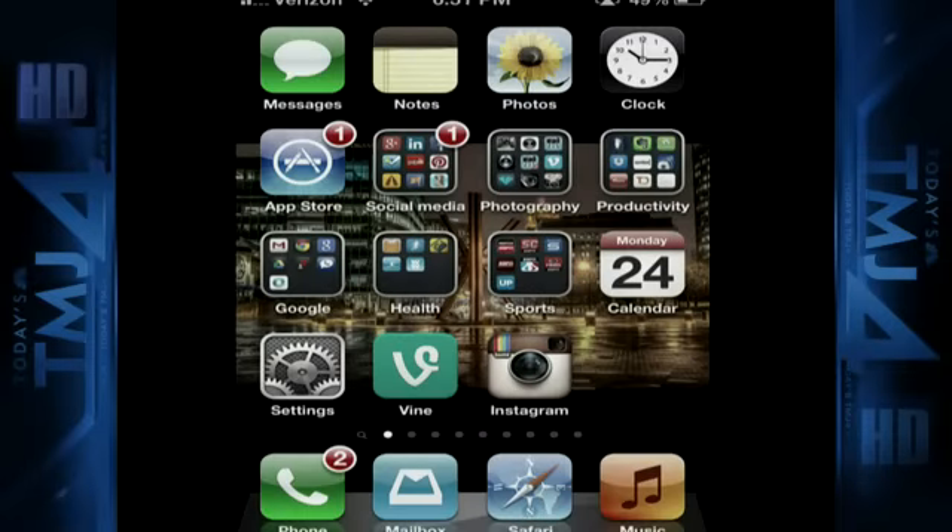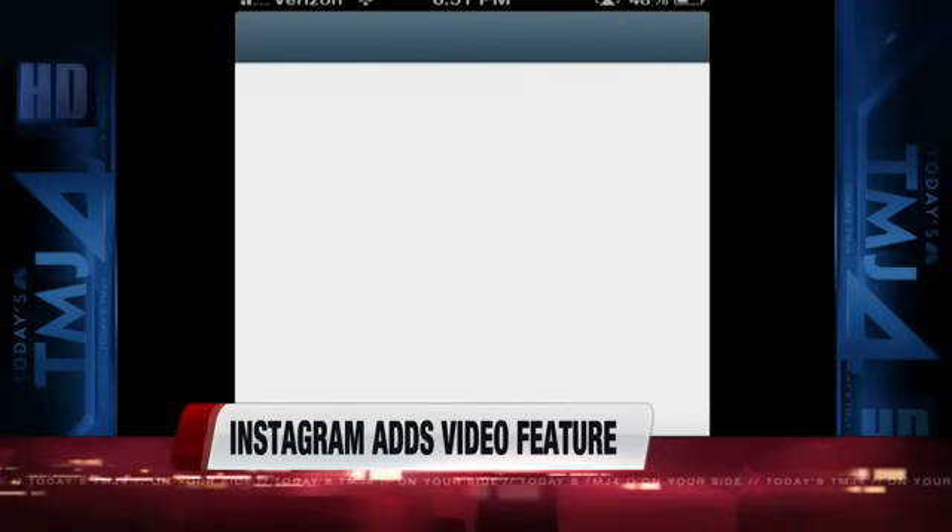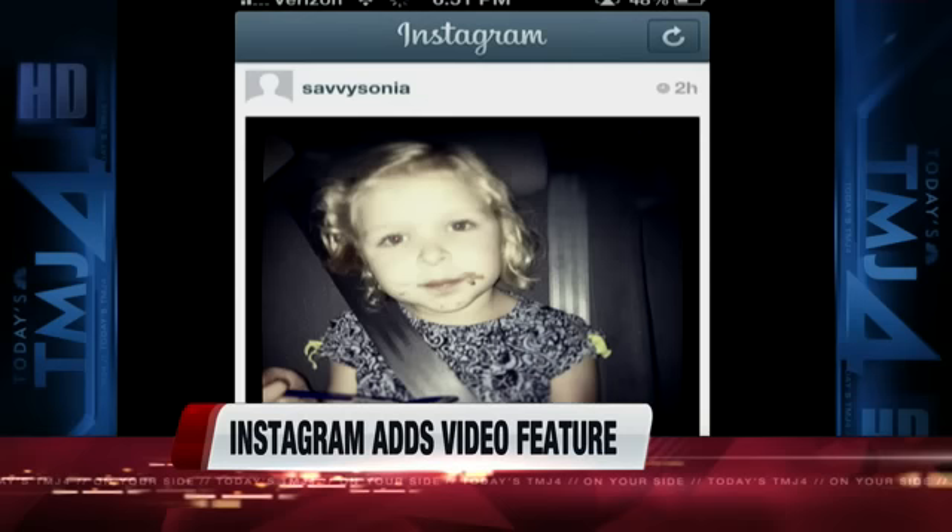Instagram also has the ability to edit a little bit of video and pick your cover shot. So if you take a 15-second video and you like it, you can scroll to the spot you want. So if we look real quick here at Instagram, we'll show exactly how this works.